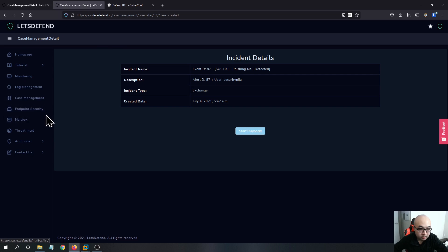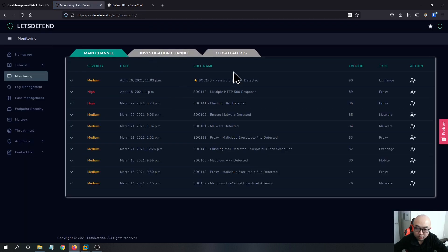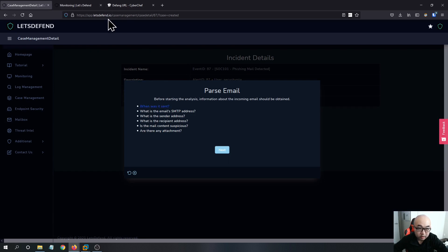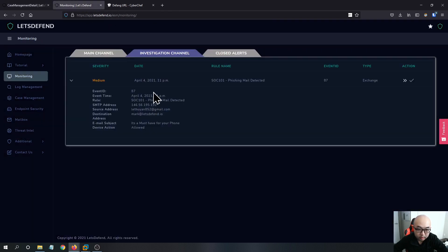Let's answer some questions. The first question is: when was it sent? So I think it is at 11 p.m., because the event time is at that time. But since this is a mailbox, we can always check the mailbox to confirm.